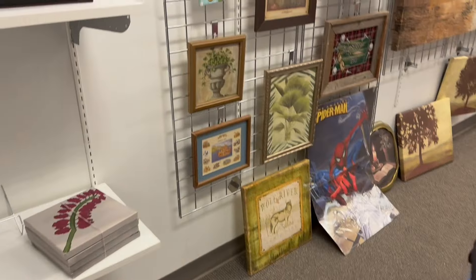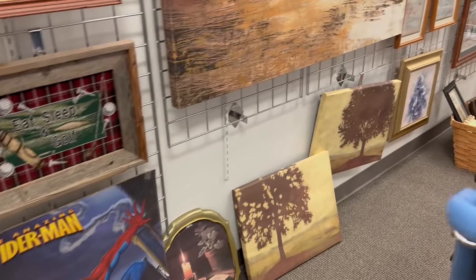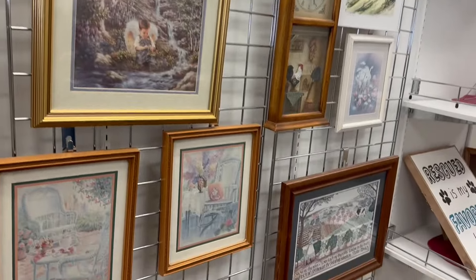Something special? Yep. Let's see what artwork is over here. Anything popping out — I haven't really seen anything.